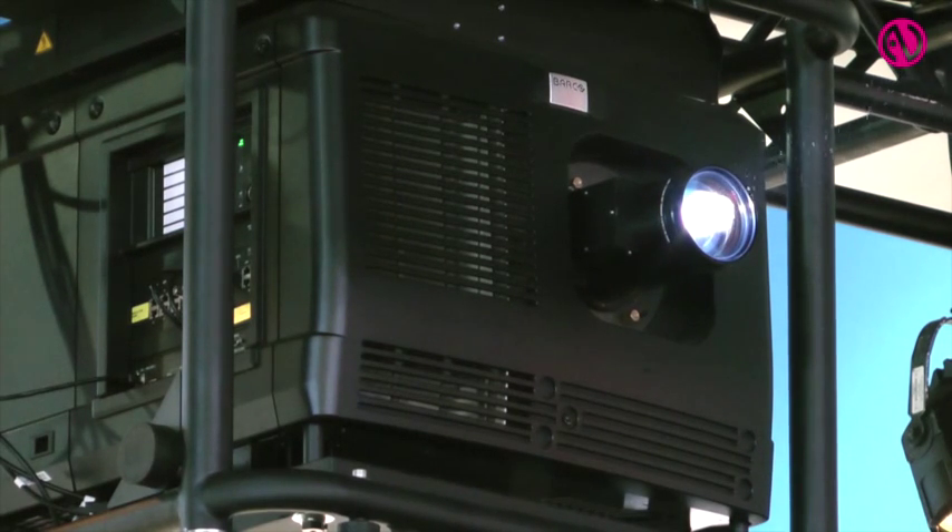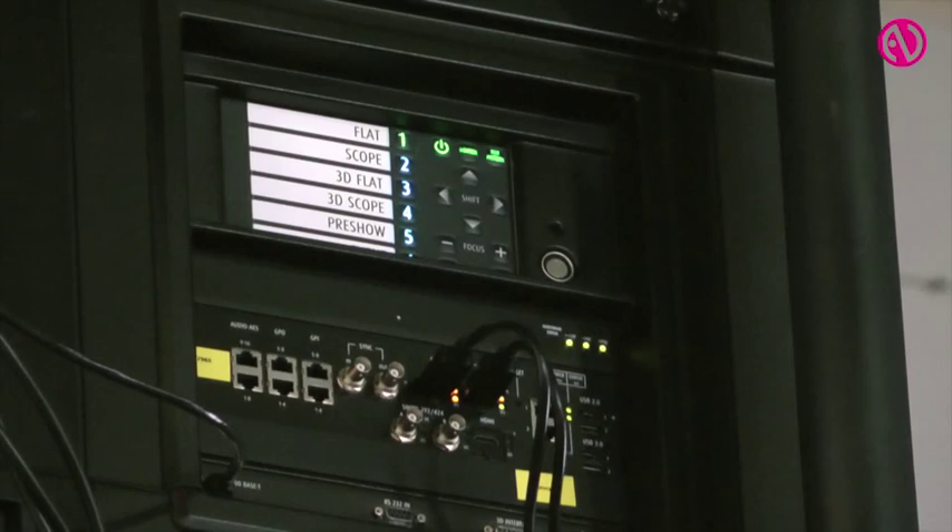It's a 35,000 lumen 4K projector with a completely integrated design — internal power supply, no external chimney, top fan, and integrated electronics. It's a rental and staging design with a frame, so it's very easy to handle, take in and out of events, rig into the trussing, and set up.